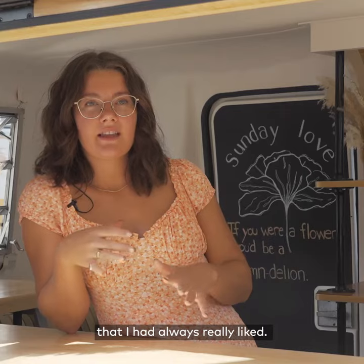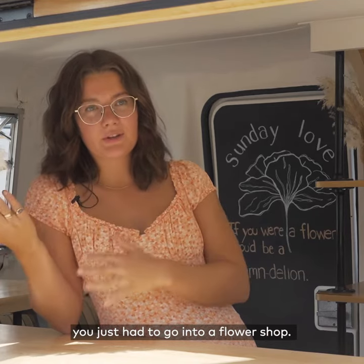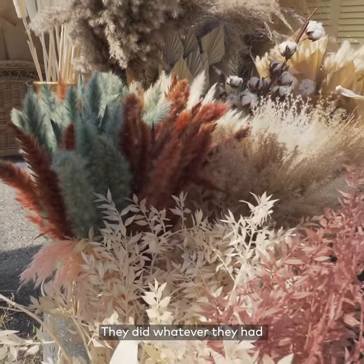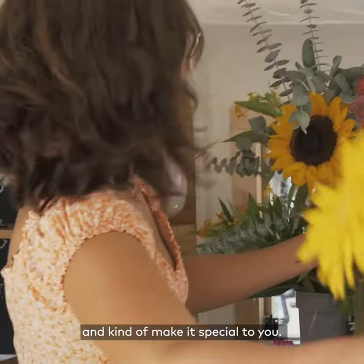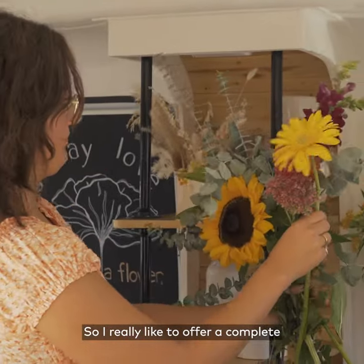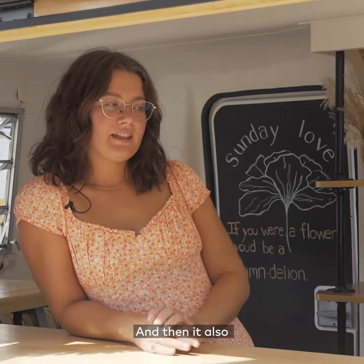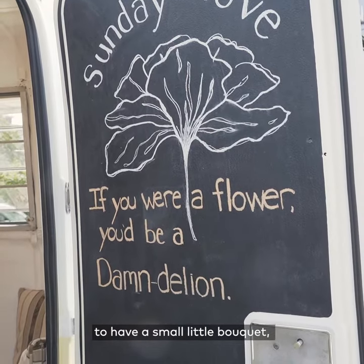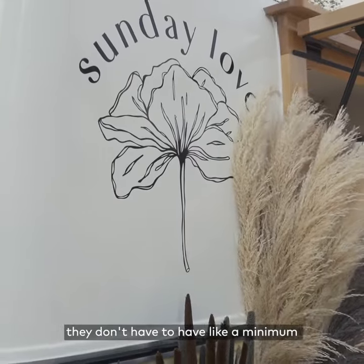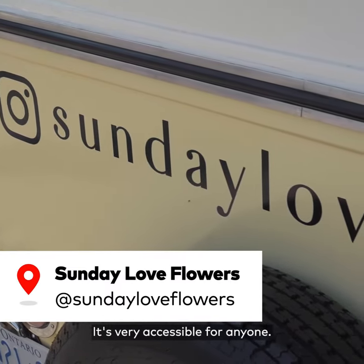The build your own bouquet experience is something that I had always really liked. I didn't love that you just had to go into a flower shop, they did whatever they had and threw it all together, and you never really got to pick out your pieces and make it special to you. I really like to offer a complete pick-your-own, so if someone wants to pick every single flower they can. It also keeps it open for budgets — if people just want a small little bouquet they don't have to have a minimum large bouquet purchase, which is nice. It's very accessible for anyone.